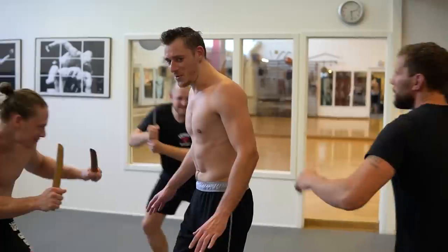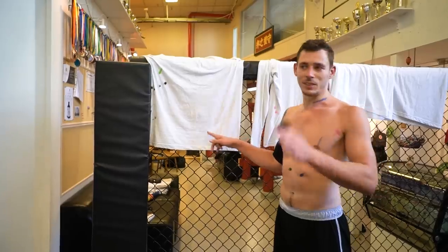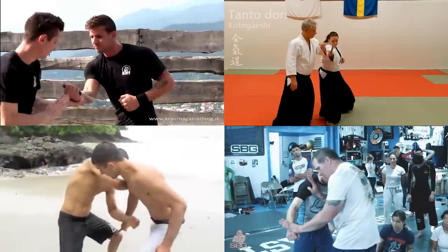That's why I asked 3 MMA fighters to attack me with markers to see what injuries we sustained, as we chose 4 popular online knife defense techniques to test and then also did 2 more secret knife defense moves.